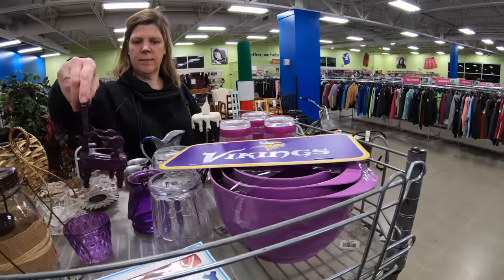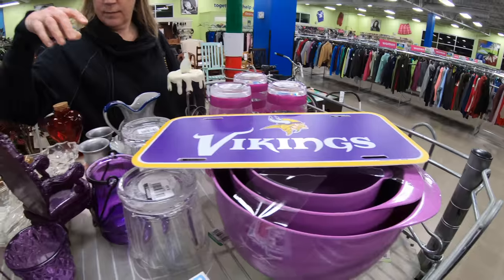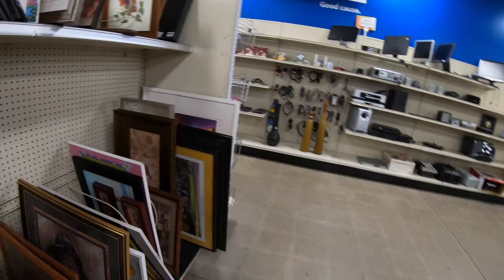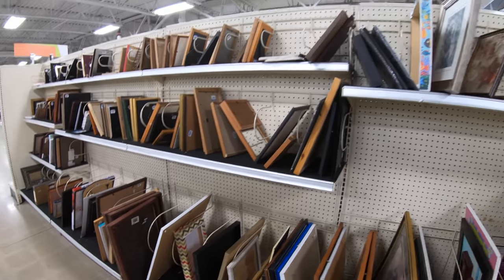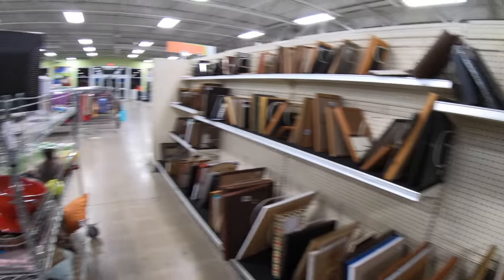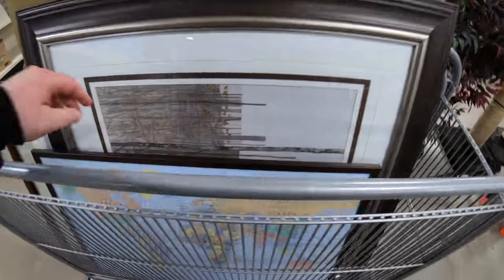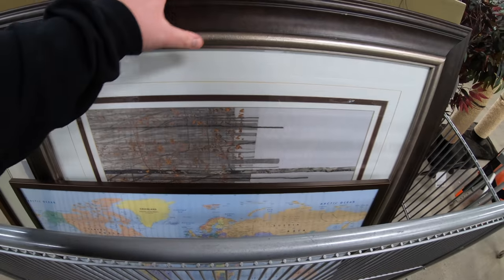This is the purple section — interesting, it's color coded. Even the paintings and picture frames are very, very low in stock. Here we've got a map. Not much at all.